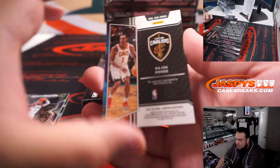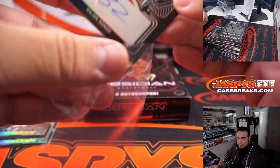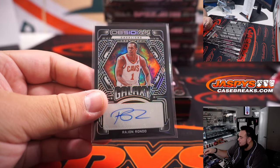And we got a Rajon Rondo numbered 299 — little galaxy auto. That's Cavaliers, one of the last few teams taken.